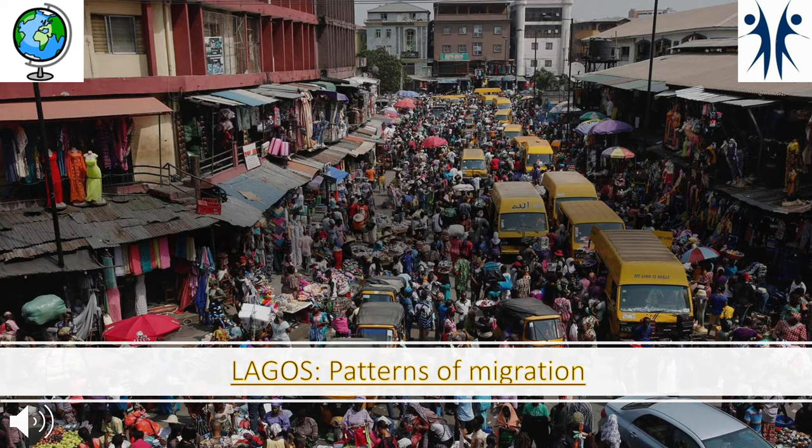This has impacted the city's character. Thinking back to its origins as a small fishing settlement inhabited by the Yoruba people, it is now a very diverse population from each ethnic group within Nigeria, as well as many different nationalities. However, it has become overcrowded, congested and polluted, creating some significant challenges.